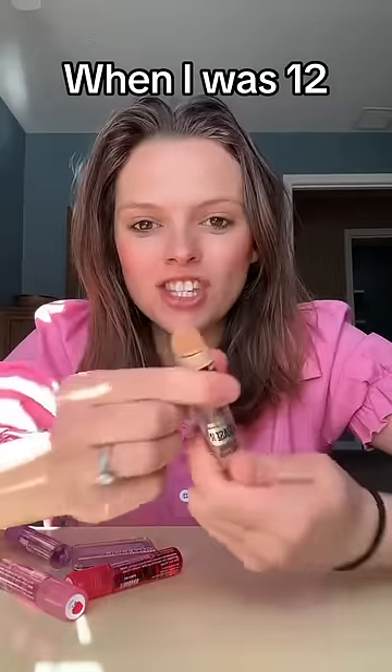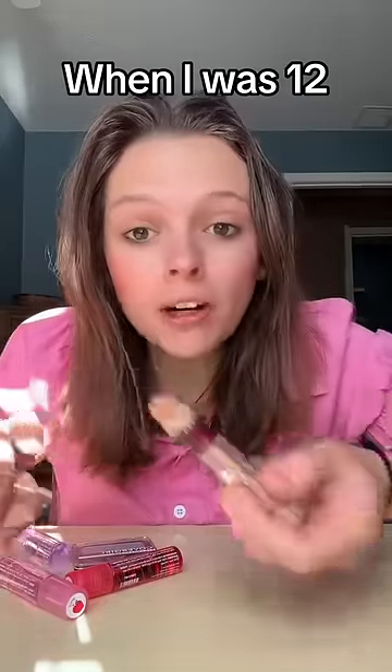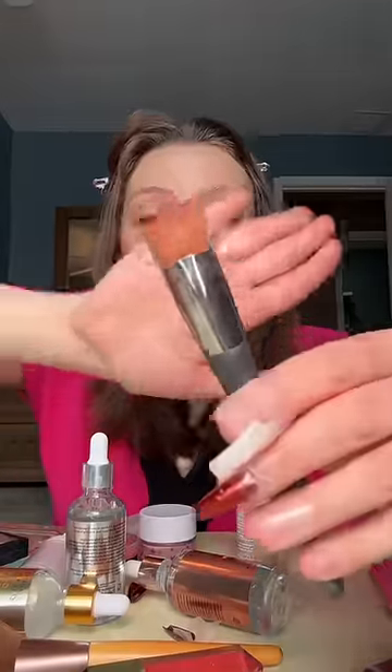I just start off with a little bit of concealer under my eyes. Oh, that's kind of a lot. And then I'm just going to go ahead and blend that in with this angled foundation brush, then go in and rub it in with my fingers.